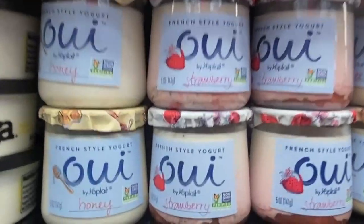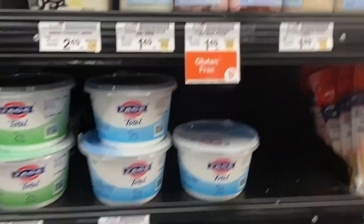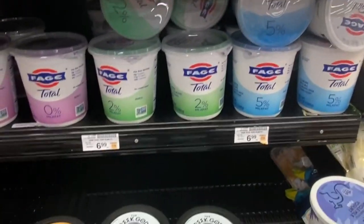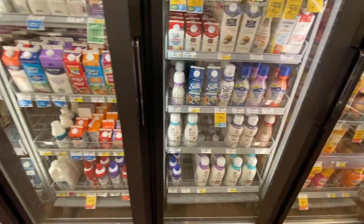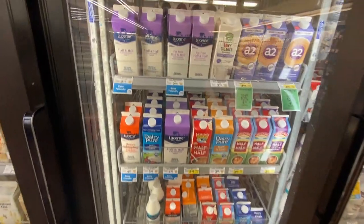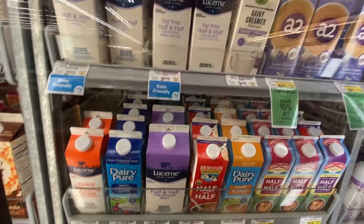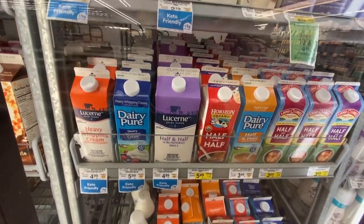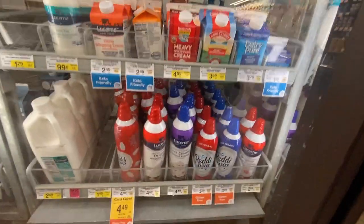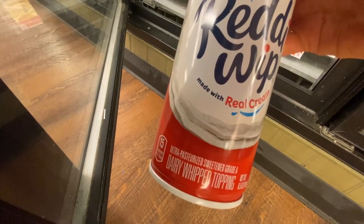This is a Yoplait sub-brand called Oui that they're trying to make very French and put in little glass jars. We've got some Fage Greek yogurt and milk. These are our refrigerated creams — half and half and heavy whipping cream. And we don't call it squirty cream like they do in Britain; we call it dairy whipped topping.